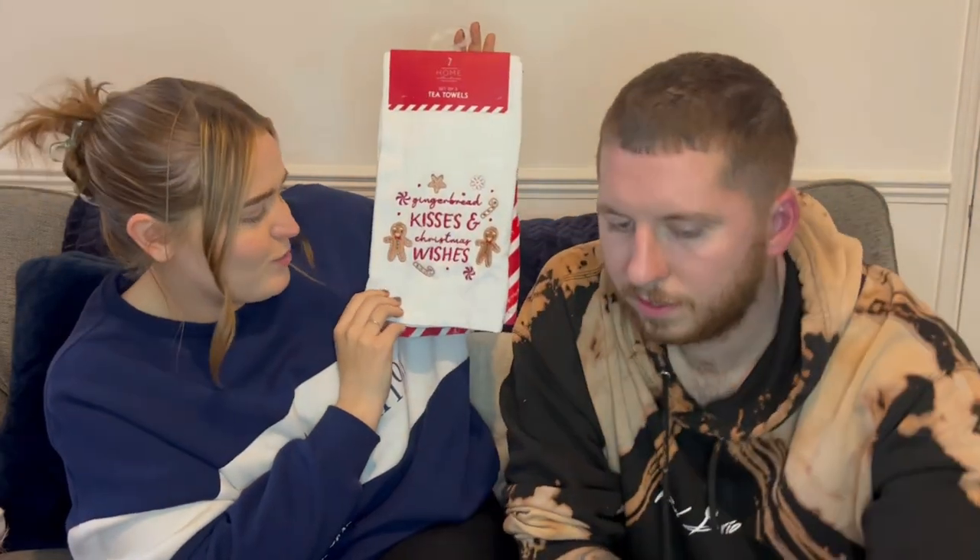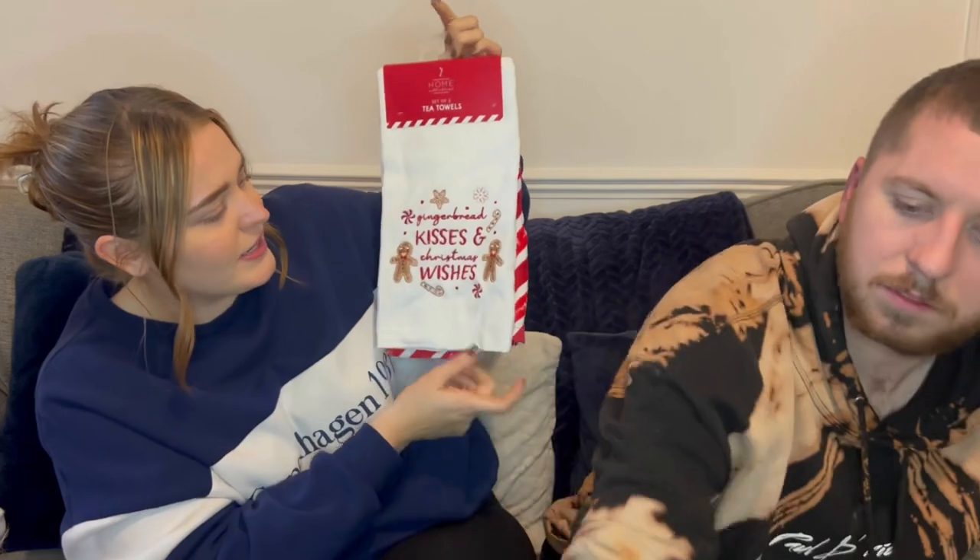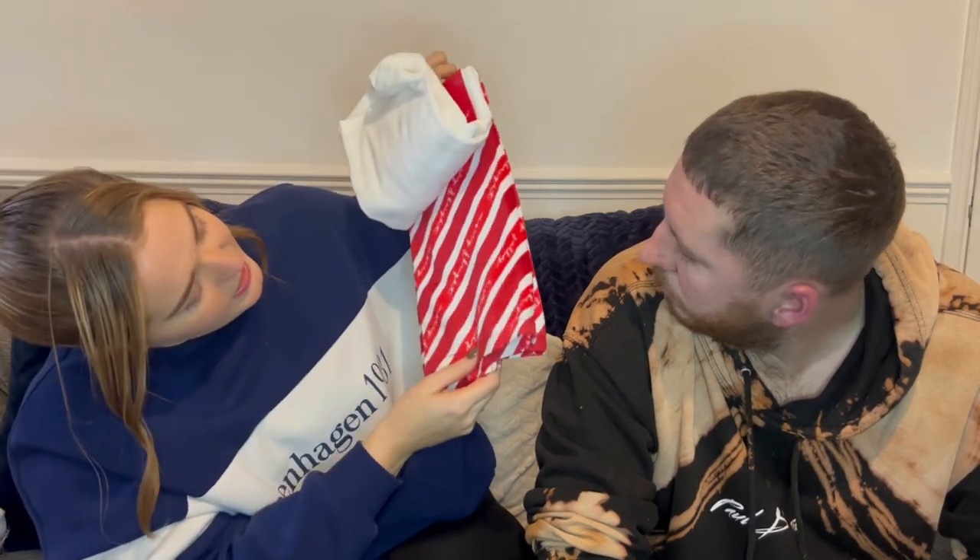We also bought some Christmas tea towels — we forgot we'd got these! One is white and says 'Gingerbread Kisses and Christmas Wishes,' and the other is red and says 'Merry and Bright.' So it goes with both the red theme and apparently the gingerbread theme we've got going on. Again from Home Bargains — we don't know the exact price but probably around £5.